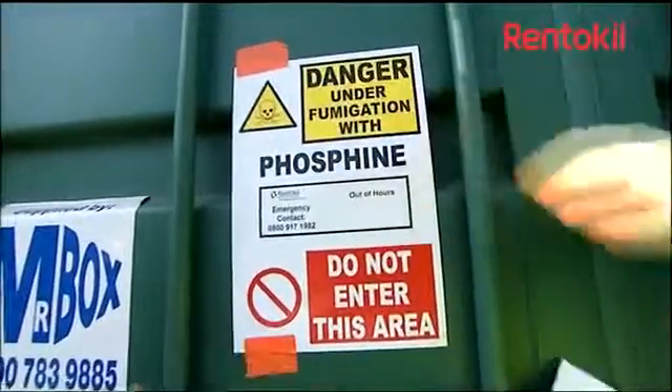This is especially important when fumigating grain to ensure it maintains a clean passport. Because no toxic residues remain in the commodity, there is no residual protection.